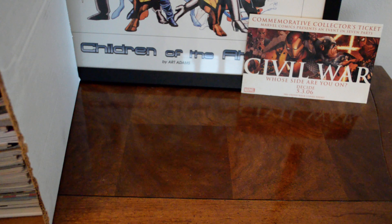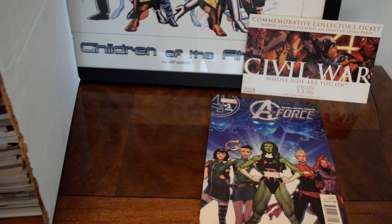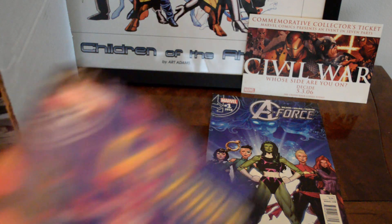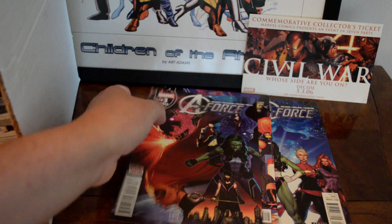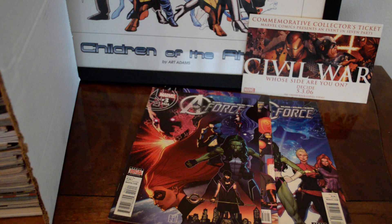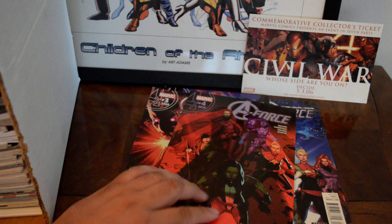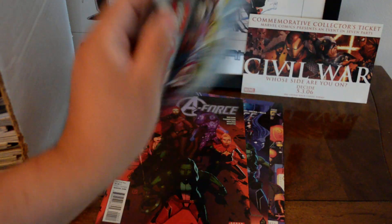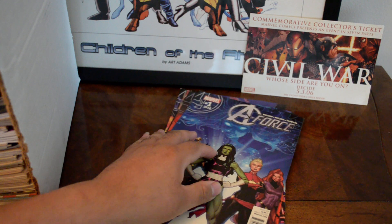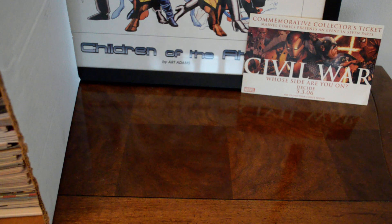Those were from a separate dealer — I think those were a dollar each. I found some A-Force: issues number one, two, three, and four. This is a different volume from some of the earlier ones — I think this is the most recent A-Force, the second volume from 2016. I picked these up for 50 cents.